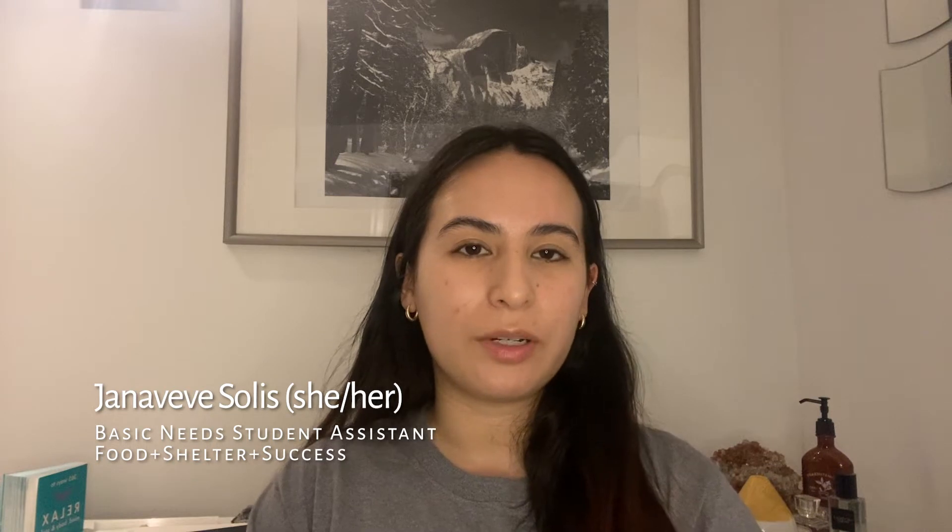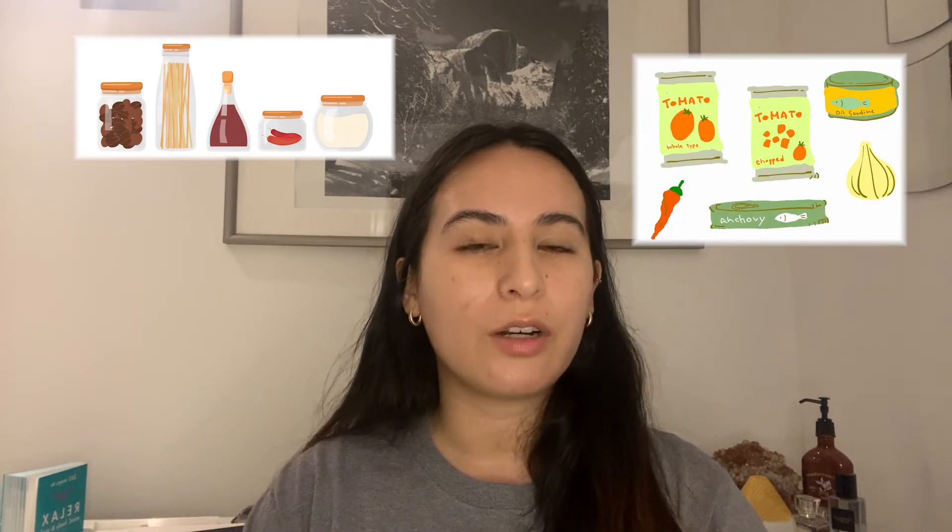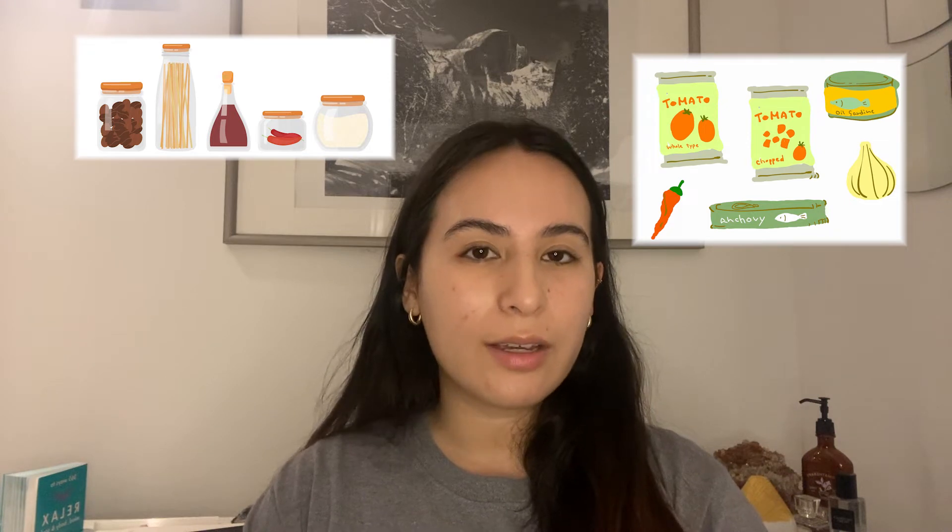Hey everyone, my name is Genevieve and I am one of the basic needs student assistants here at HPW. Today I wanted to share some pantry food items that are affordable, last a long time, and are perfect for making easy meals. Having pantry food items will also help you save money since they can last anywhere from months to years.